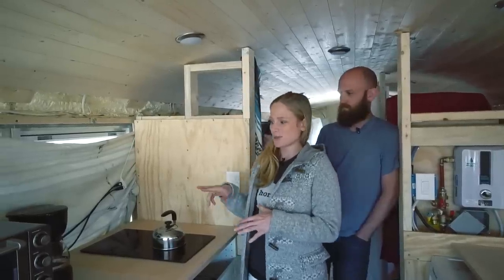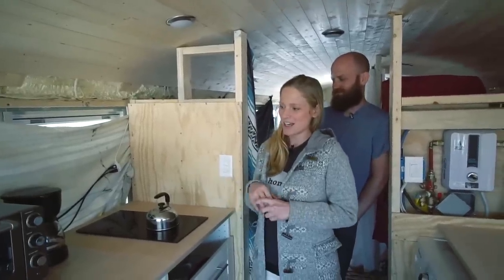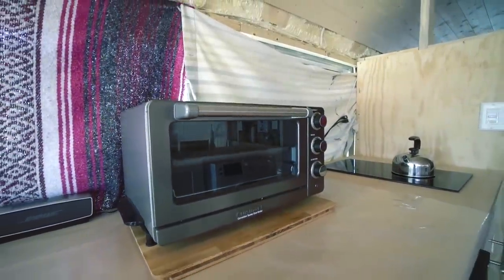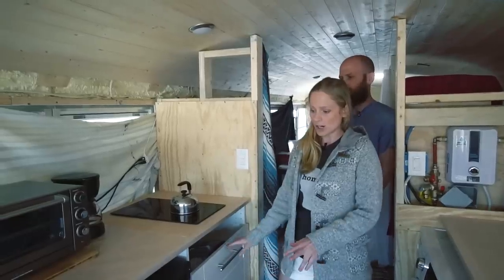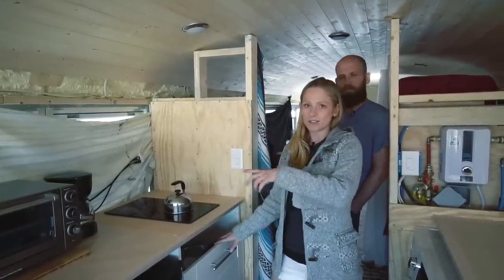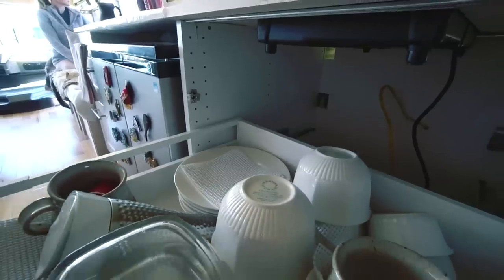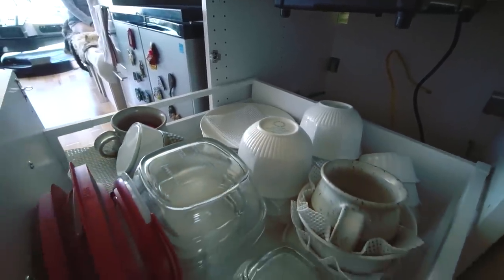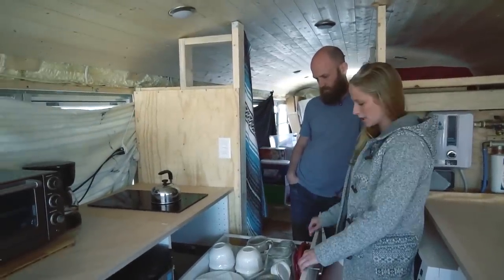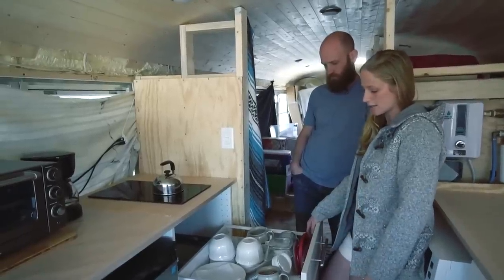When my mom was traveling with us, we got a coffee pot — she insisted and we like it, so we're keeping it. We have a toaster oven which is convection — it just means it has a fan in it — and we cook everything in that. All of our Tupperware storage containers for food can go right in the oven and have lids, so we have everything in glass. We brought more dishes than we needed — a set of six is too much. We also brought pint glasses we don't really need.